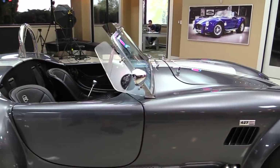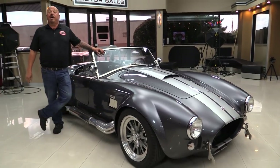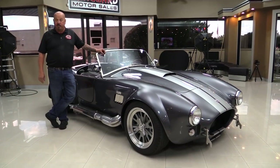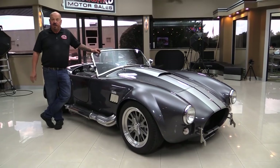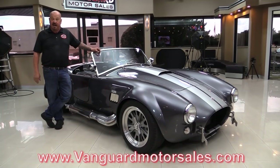At Vanguard Motor Sales, we are not consignment dealers. That means we own this beautiful car and we own all of our cars here. We have 215 in stock right now and we own each and every one of those cars. We're buying about 40 cars a month, so we've always got something new coming in. Make sure you watch us on Facebook, YouTube, and our webpage at VanguardMotorSales.com.